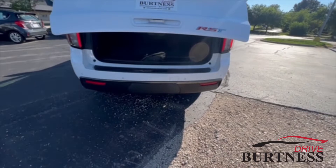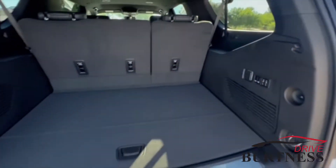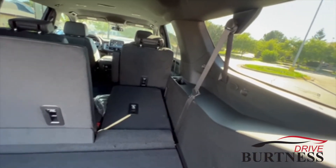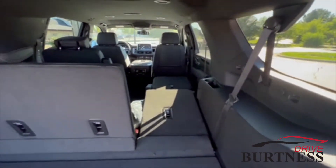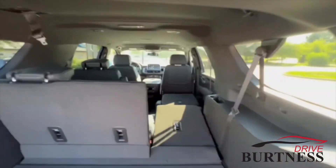The trailer hitch is underneath there. It's got three rows of seating — power third row going down, captain's chairs in the middle, heated second row seats, and separate temperature controls for the back.